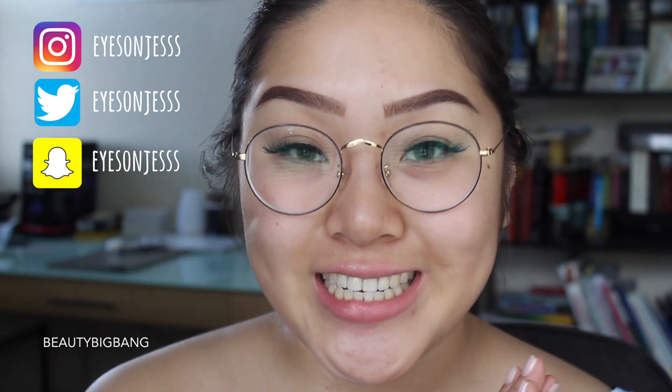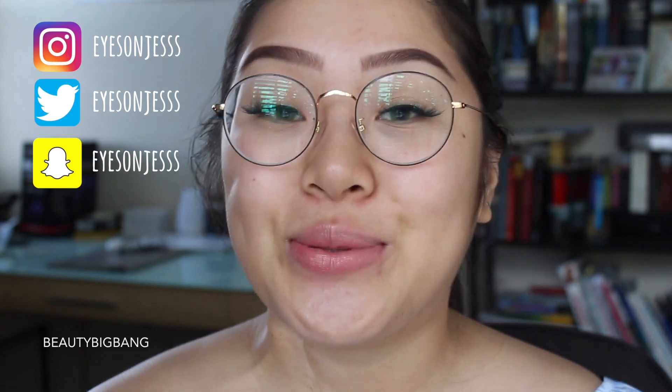Hi everyone, welcome back to my channel. Today we'll be doing something exciting. We are going to be doing some lip swatches. I have done this before in a previous video of mine which has been one of my most popular videos, so I'm excited to do this one. But this time it's going to be a different brand and I'm so excited to try these out.